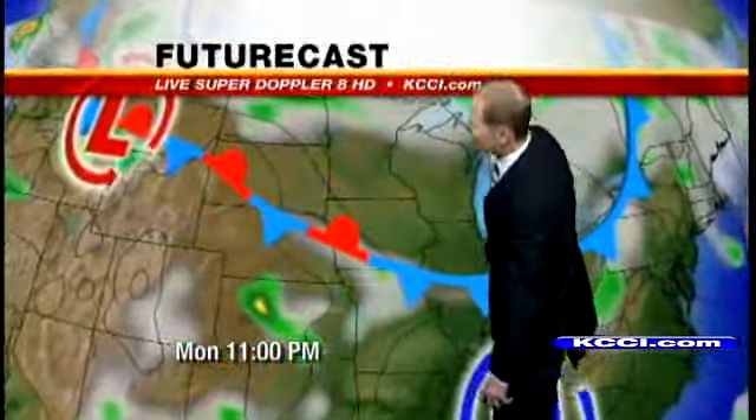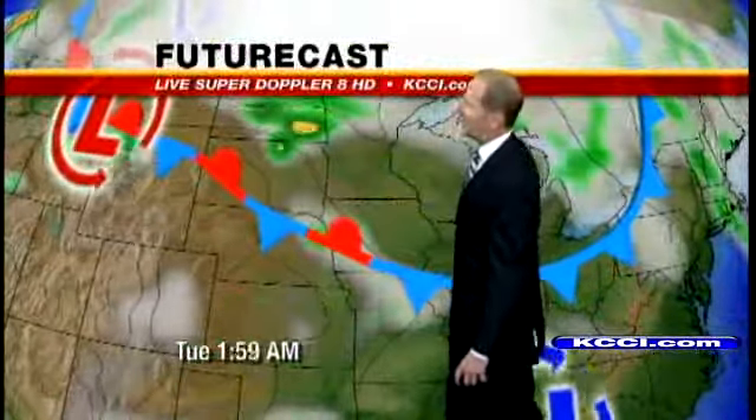The area in red here is a tornado watch, and it does include Page and Montgomery County. These storms are firing along this front that's just going to kind of hang around.